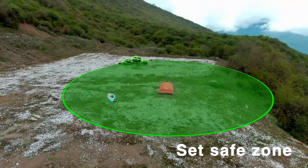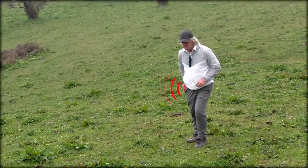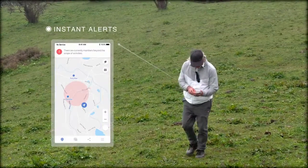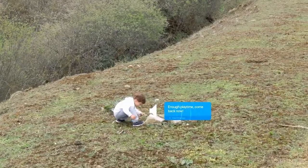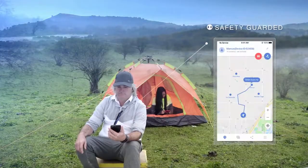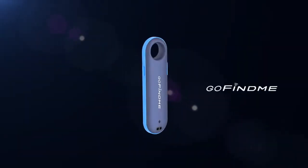With mesh networking, your group's connectivity range is automatically expanded through member to member. A safe zone feature alerts you when anyone crosses the boundary you set — it's great for kids and pets. Messages reach fast and safety is always guarded.